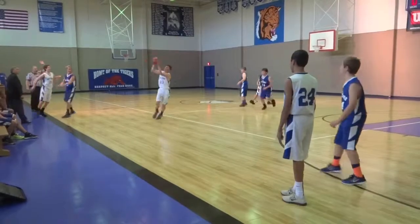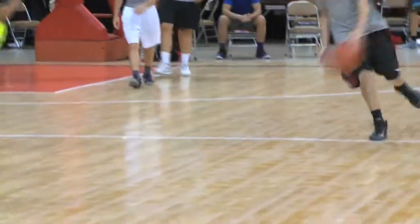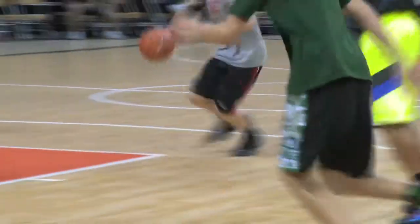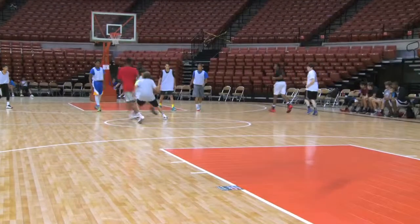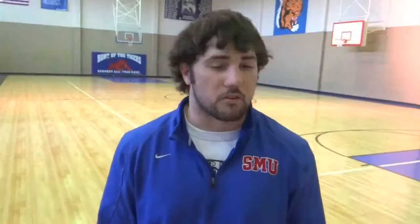It's an all-purpose court. You can do everything that you need to do on it. And if you need to put something over it to make sure it doesn't get scuffed, it's very easy to do. It's a very good thing to have, especially if you have a lot of activity on your court like we do.